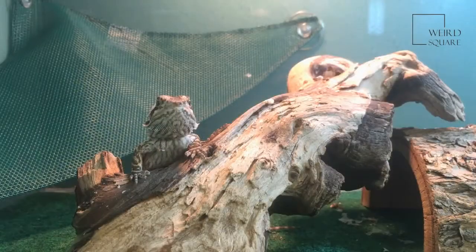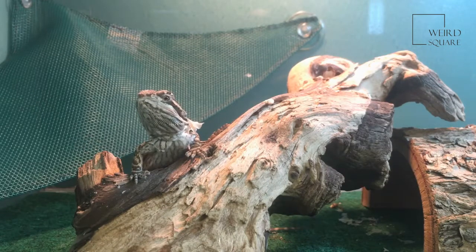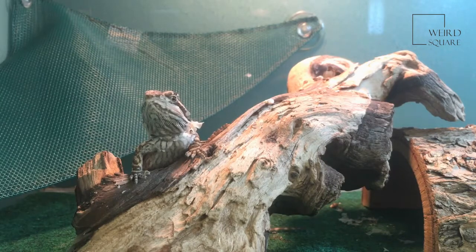Bearded dragon scientific name: the bearded dragon's common name is bearded dragon, while its scientific name is Pogona viticeps. Looking further into the taxonomy of this reptile, it belongs to the Agamidae family and its classification is Reptilia. The scientific name comes from the Greek words Pogon, meaning beard, and viticeps, meaning striped beard.